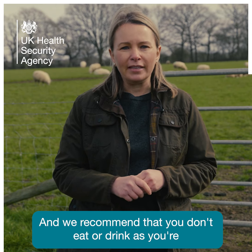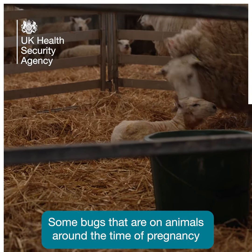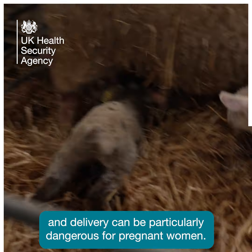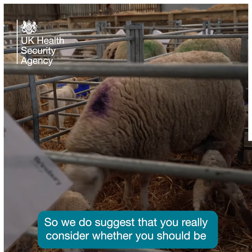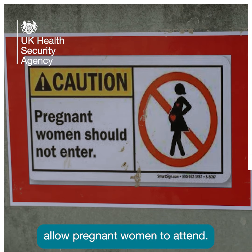We recommend that you don't eat or drink as you're visiting the animals. Some bugs that are on animals around the time of pregnancy and delivery can be particularly dangerous for pregnant women. So we do suggest that you really consider whether you should be visiting the farm, and some farms don't actually allow pregnant women to attend.